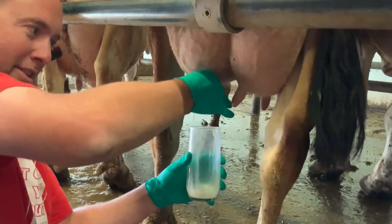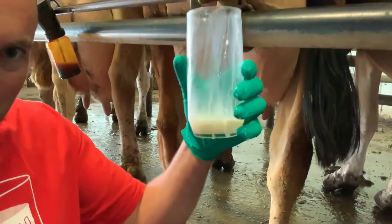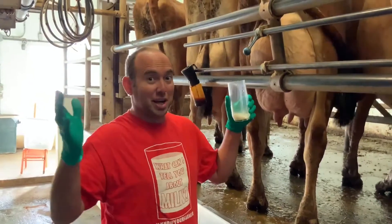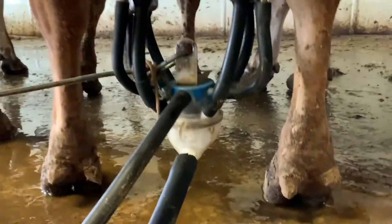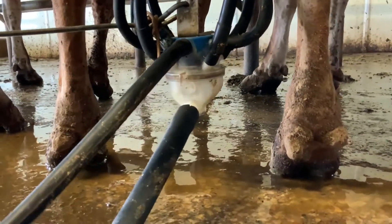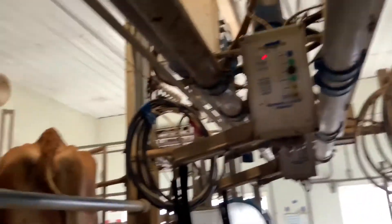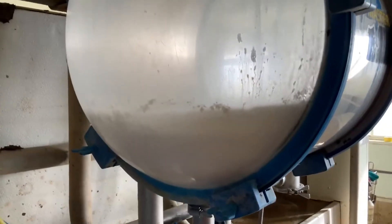What are you seeing? Looks like white milk to me. That's right — all cows give white milk. There's no cows in the world that give chocolate milk. The milk comes out of the udder, and you can see it's all white milk there, up these tubes and over here. There's a tank full of white milk.